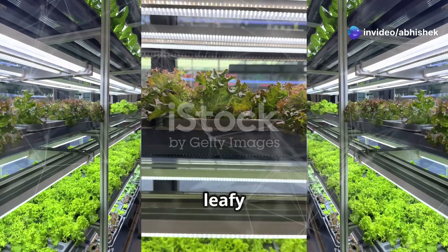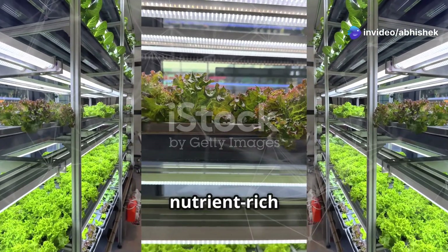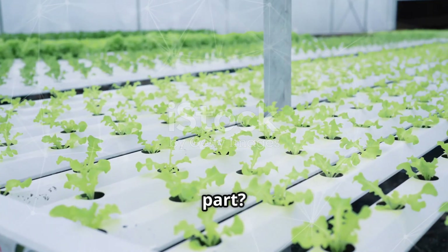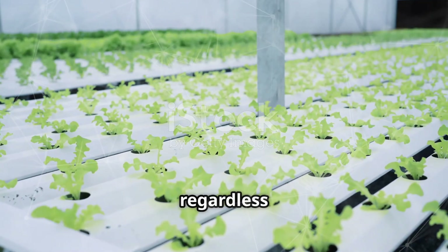Imagine rows of leafy greens and vibrant vegetables growing in nutrient-rich water, all indoors. No soil, no mess. And the best part? You can grow them year-round, regardless of the weather outside. It's like having a futuristic farm right in your home.